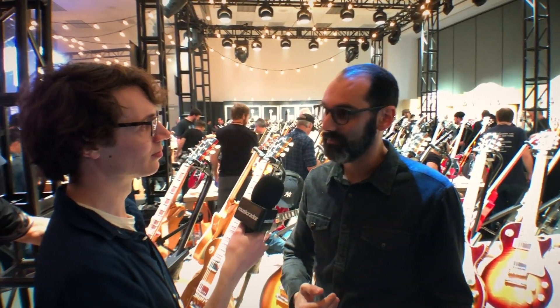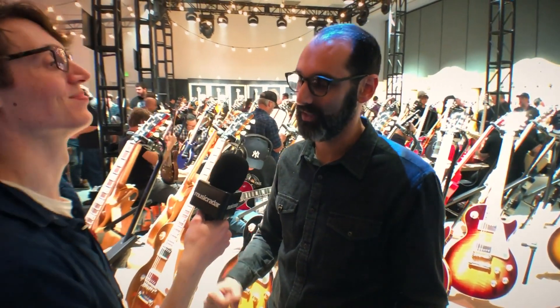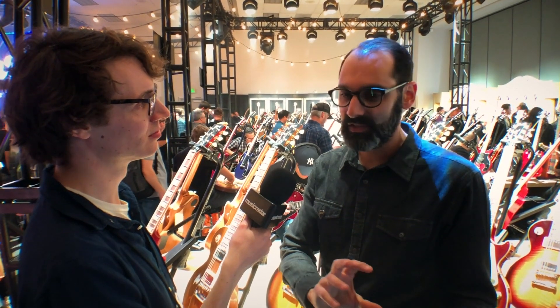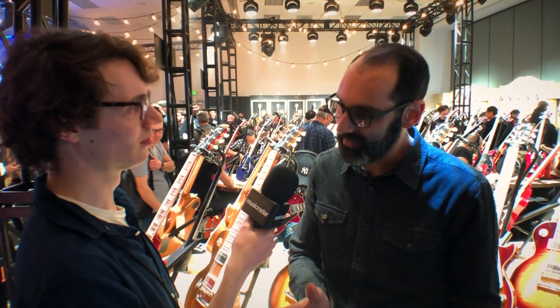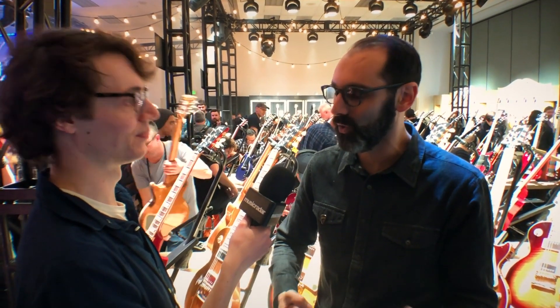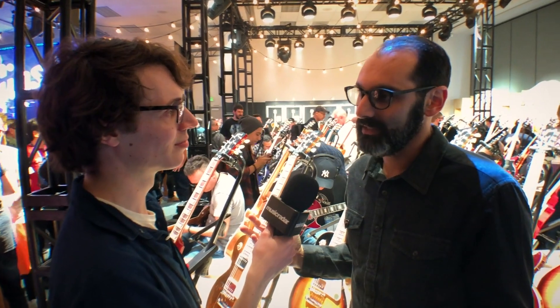We're also bringing back the very iconic TV Yellow Special and the equally iconic Tobacco Burst Junior with the single Dog Ear P90. And with the SG, we decided first to go back to original specs with our '61 SG, and then add to that with the Maestro and the Sideways Vibrolas, which are really cool — people love them and have to use them. Those are our classics, and going forward they will remain our classics.